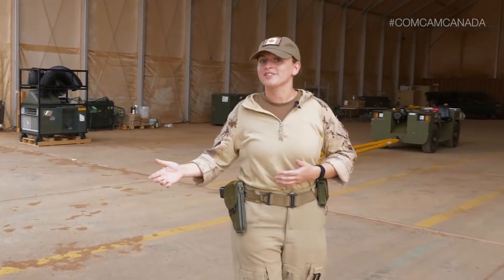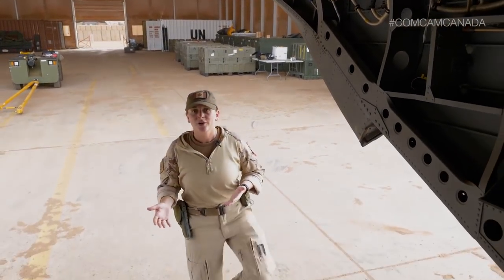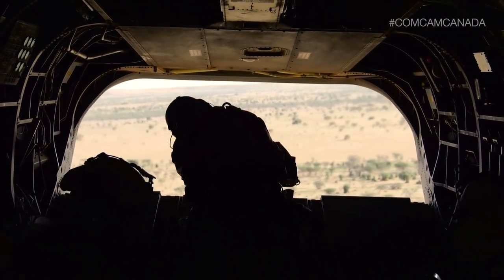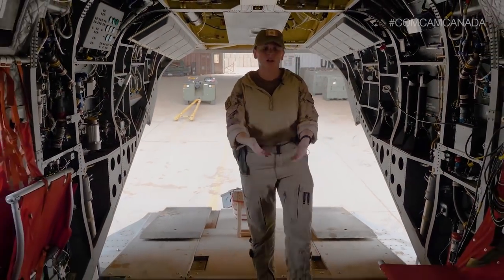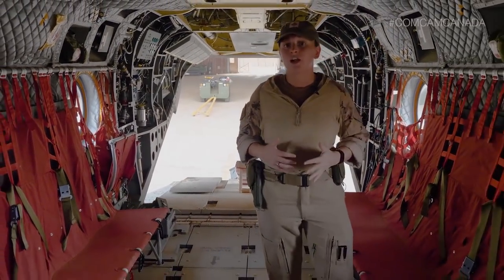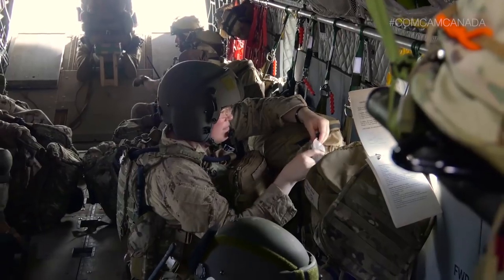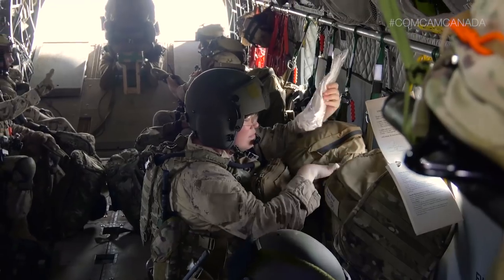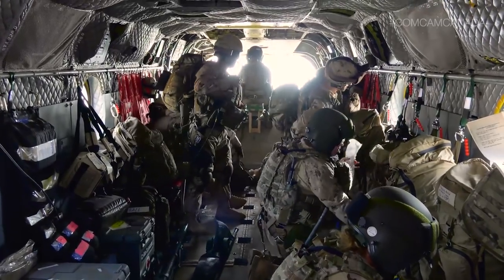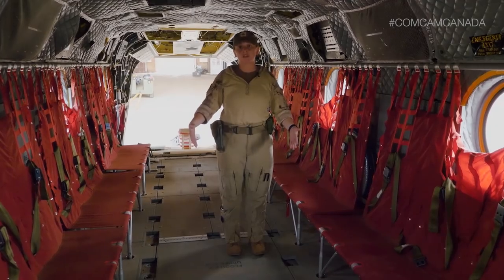So let me take you inside the Chinook. Right here, we've got our load master. They're our fifth and final crew member. We've also got our third gun that we have on the aircraft. As we're moving back, you might notice some ballistic plates on the floor — it's just part of our countermeasures systems that helps protect the aircraft. We're very well protected here. Moving back, this is where our medics would be. We're going to have a doctor, a nurse, and two medics on board the aircraft every time we fly and go pick up a patient. It takes up about two seats right here, and there's enough room to lay patients on the floor.